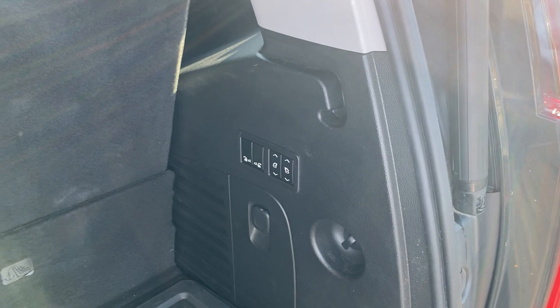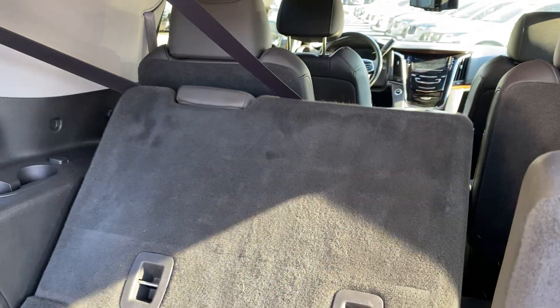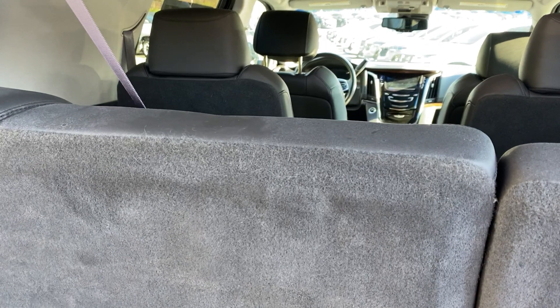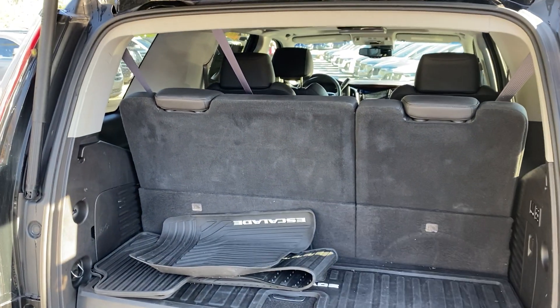A nice thing about Escalades is on the side you have the power fold seats. Oh — hit the wrong button there. Just hold the button down and the seat folds right down for storage. When you need it to go back up for passengers, just hold the button down and it goes right back up. Really great feature.